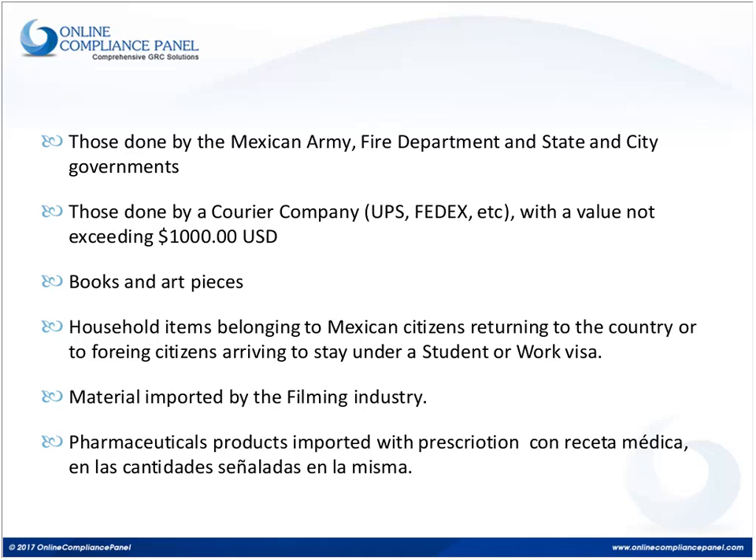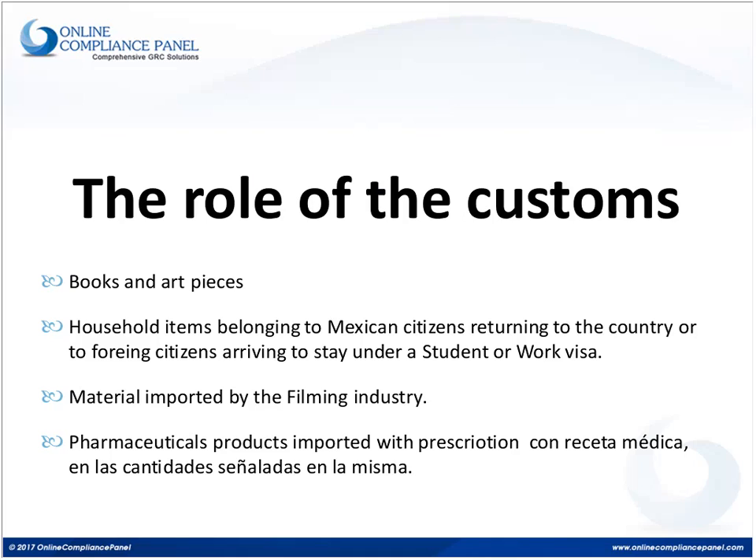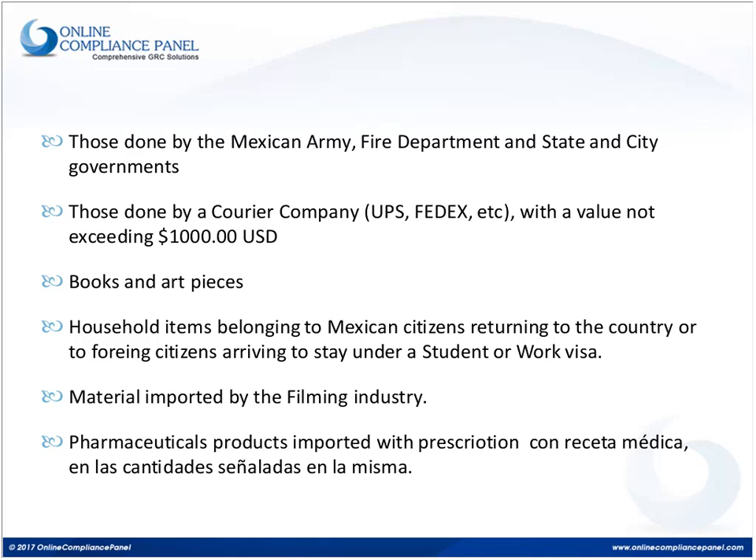Household items belonging to Mexican citizens returning to the country after living abroad are also exempt. Foreign citizens arriving to stay in Mexico under a student or work visa can import their household items under a special importation regime and are not required to be in the registry. When it comes to the film industry, all materials and equipment imported temporarily or for a particular project can be imported without an importer registry. Pharmaceutical products imported with a prescription for personal use by the importer also do not require registration.